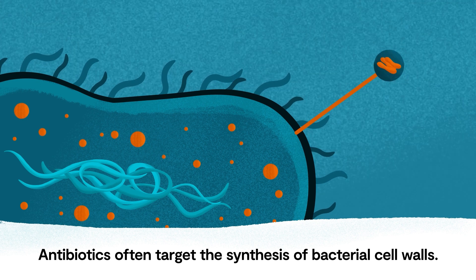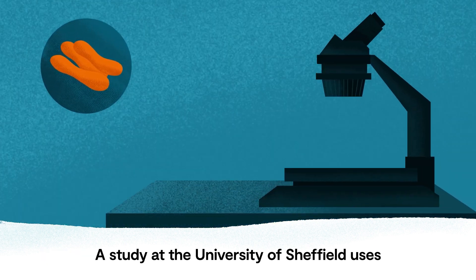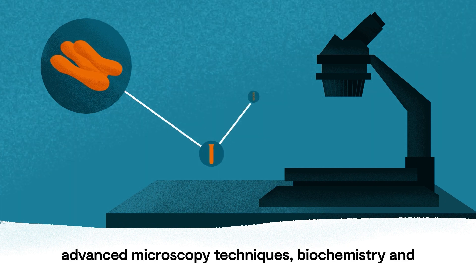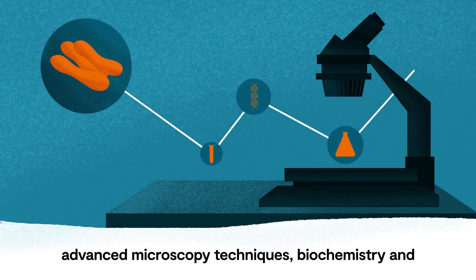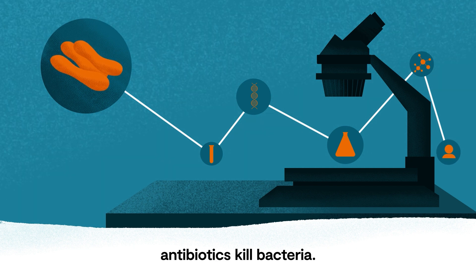Antibiotics often target the synthesis of bacterial cell walls. A study at the University of Sheffield uses advanced microscopy techniques, biochemistry and mathematical modelling to help us understand how antibiotics kill bacteria.